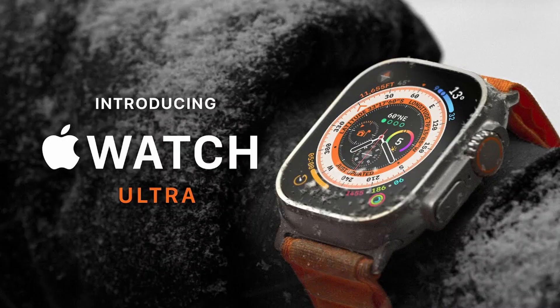Apple is marketing their new Apple Watch Ultra as the ultimate adventure watch. But in today's video, I'm going to share with you five adventure watches that I think are better than the Apple Watch Ultra. Let's go.